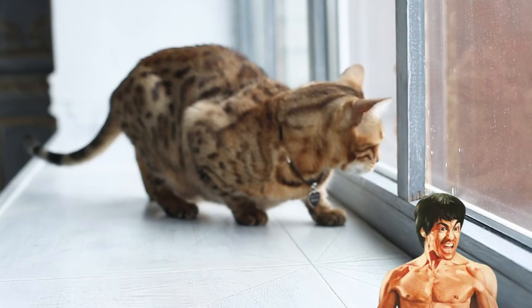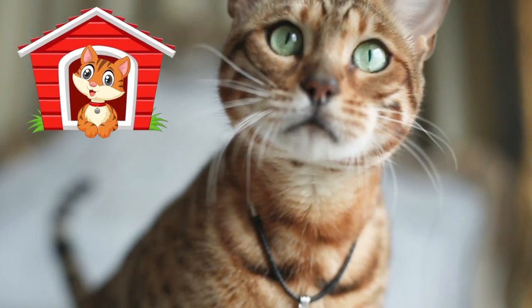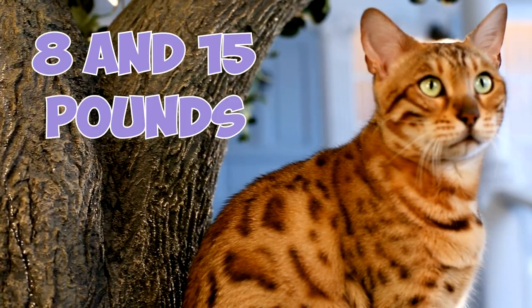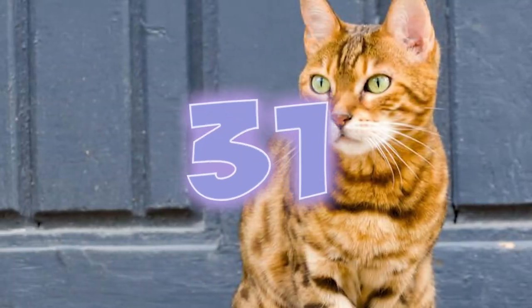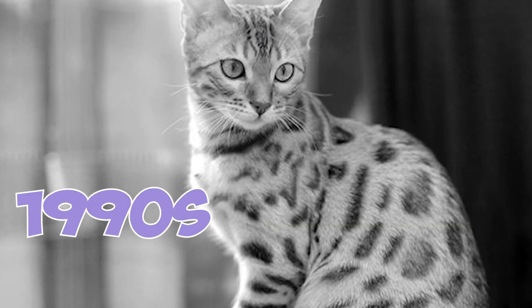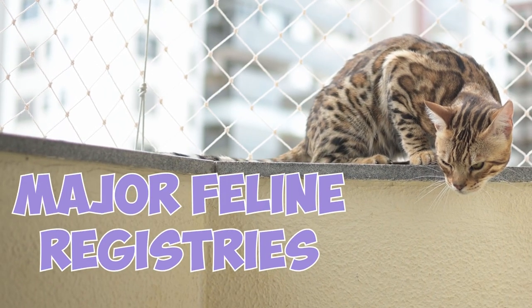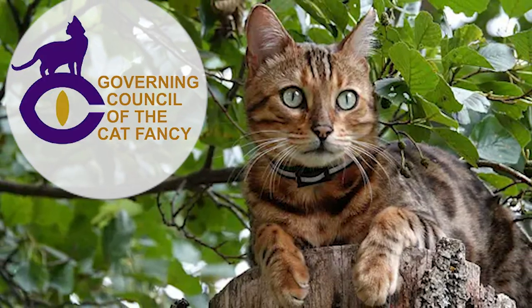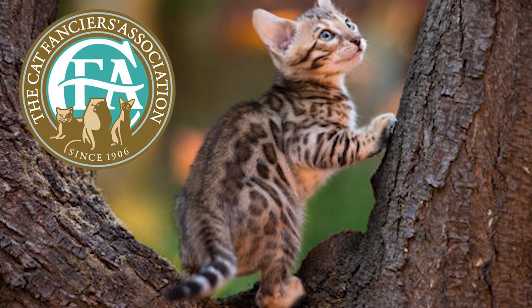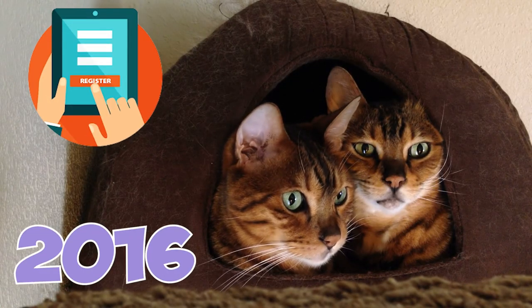Number 30: Thanks to their muscular body, your Bengal is going to be quite a bit larger than your average house cat. They can weigh anywhere between 8 and 15 pounds and range in height anywhere from about 13 to 16 inches tall. Number 31: Throughout the 1990s, Bengal cats went on receiving official recognition from major feline registries like the International Cat Association, the Governing Council of the Cat Fancy, and the International Feline Federation. The Cat Fanciers Association was among the last of them to register Bengals in 2016.